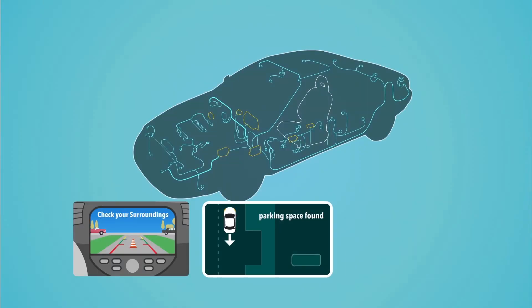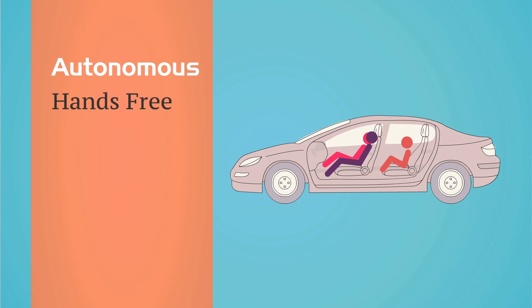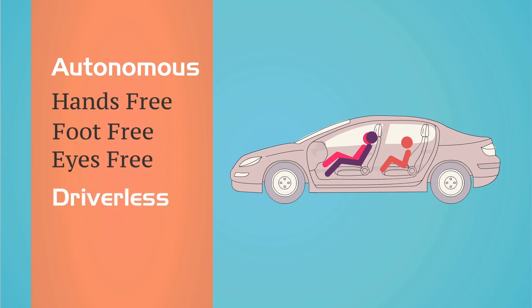To recap, many cars already come equipped with sensor-based, computerized safety features. Putting them together in a fully autonomous car is the next logical step, ultimately making hands-free, foot-free, and eyes-free driving possible. This would mean less driver involvement, eventually facilitating driverless cars.